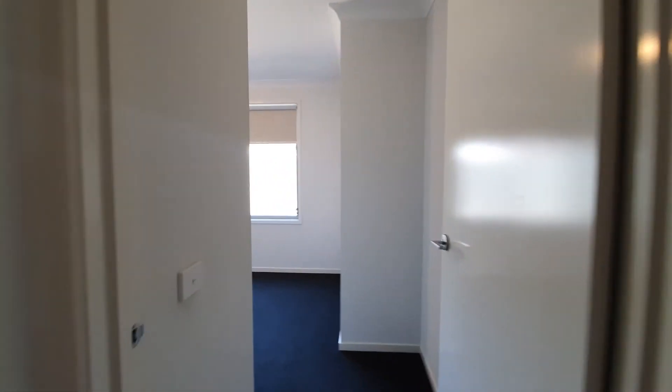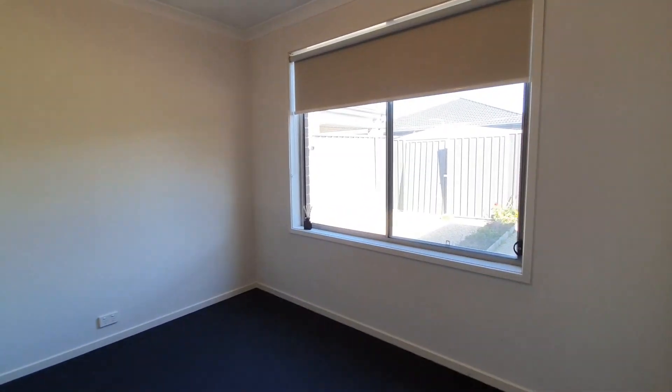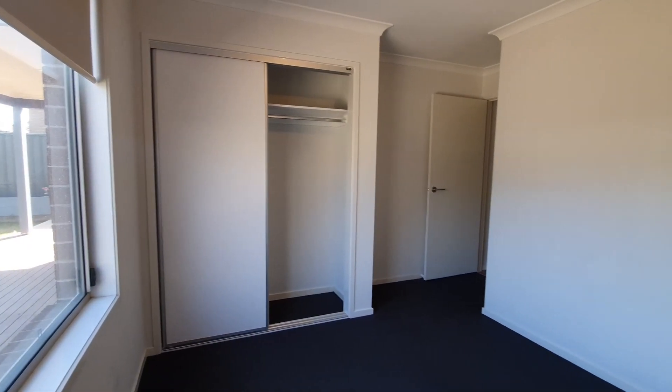Continuing down, we have the third bedroom — again, wall-to-wall carpets and a built-in robe.